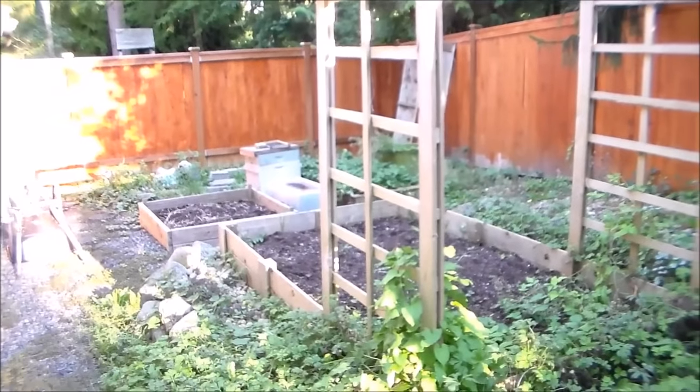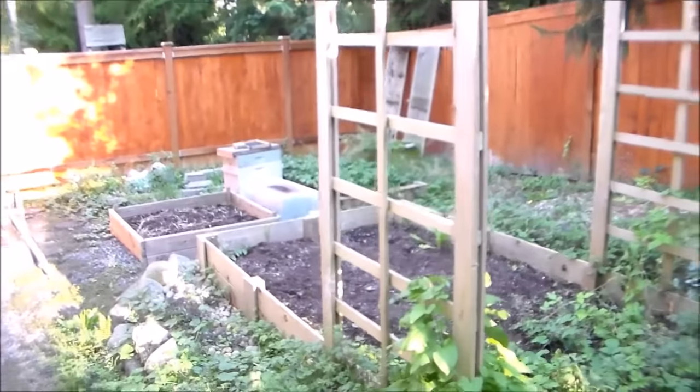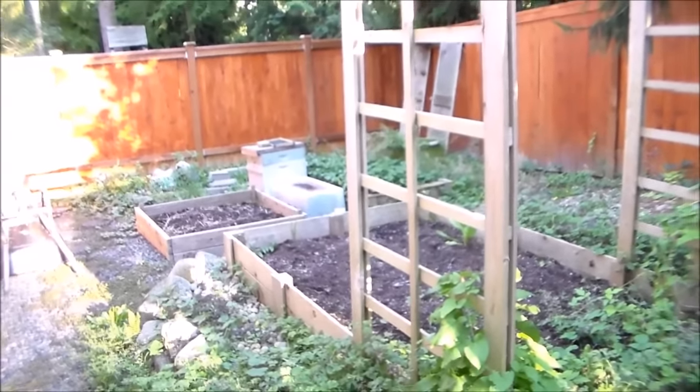Right here is the southwest part of the garden. I don't really have anything growing here right now. I'm reserving this space for our garlic — some hard neck, soft neck, and elephant garlic. So I'll be planting that in the next week or so.